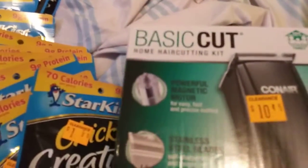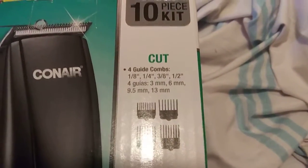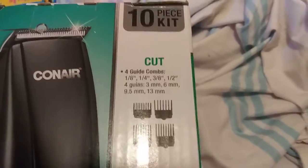It can do anywhere from — where is that? Oh, here it is, the cuts: eighth, quarter, three-eighths and a half. So it's not bad. I'm going to try that. Hopefully it turns out pretty good.